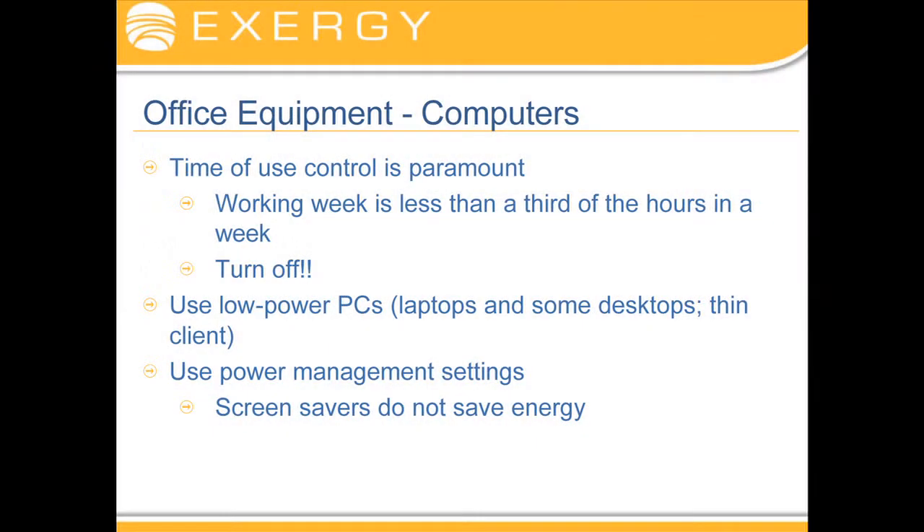Office equipment: computers are all about turning stuff off, not leaving them on.